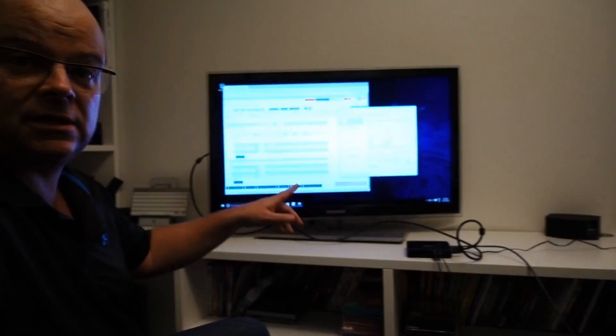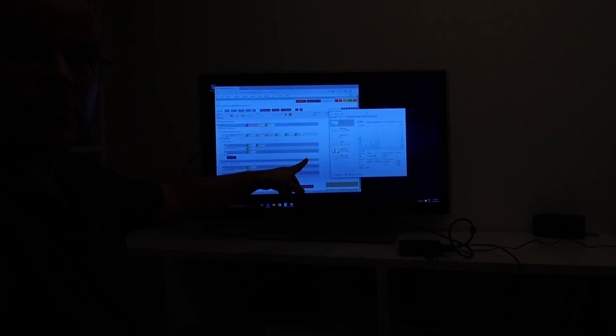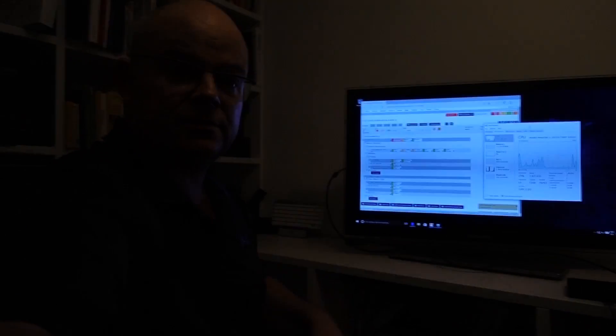Right now the auto-discovery is running and is looking for network devices in my network. And as you can see, the system load is not actually very high. So this small computer does it.